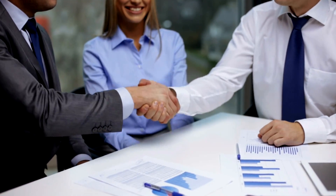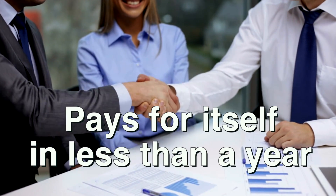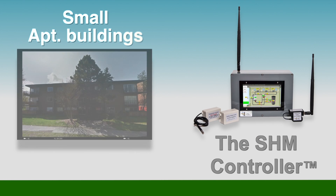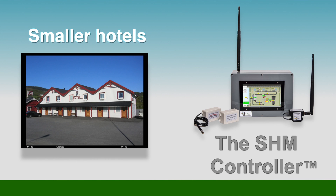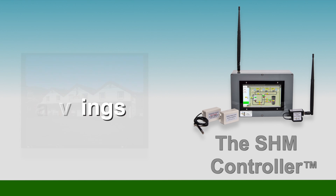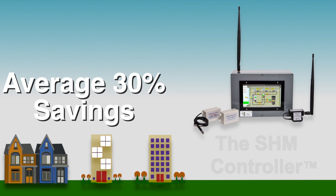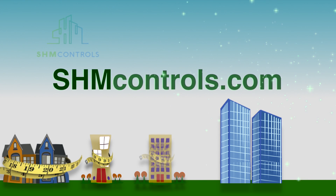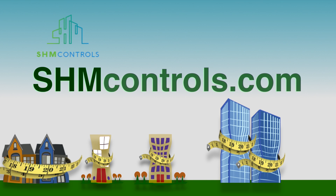Surprisingly, this new technology is much more affordable than average and typically pays for itself within less than a year. In fact, the SHM Controller is so affordable and saves so much in gas costs that even small apartment buildings, schools, and smaller hotels can install it without affecting their budgets at all — they'd pay for it out of the 30% savings. Are you interested in reducing your gas expenses considerably? Check our website at shmcontrols.com and contact us for more information or to arrange a presentation.